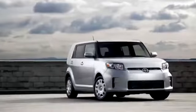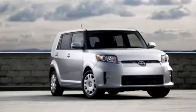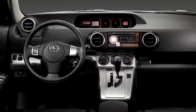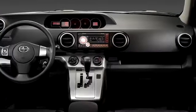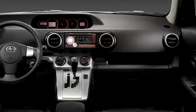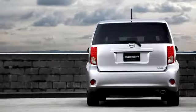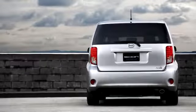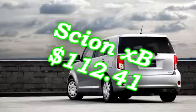Number 7: The Scion XB. This front-wheel drive box on wheels contains a 2.4 liter engine making 158 horsepower at 162 foot-pounds of torque. It pulls an MPG range of 22 city, 28 highway, and starts at $16,300. The boxy Scion excels in safety ratings and reliability, earning a 4 out of 5 star rollover ranking from the National Highway Traffic Safety Authority and a top safety pick from the Insurance Institute of Highway Safety — making it popular with young families. It only costs $112.41 to insure each month.